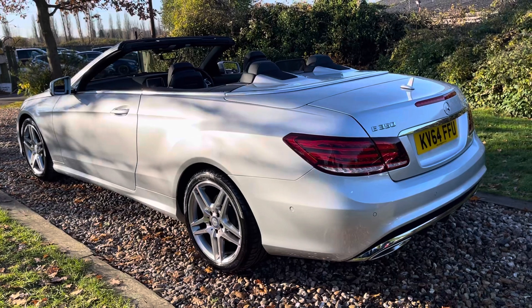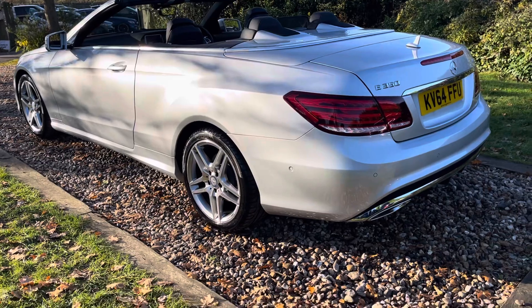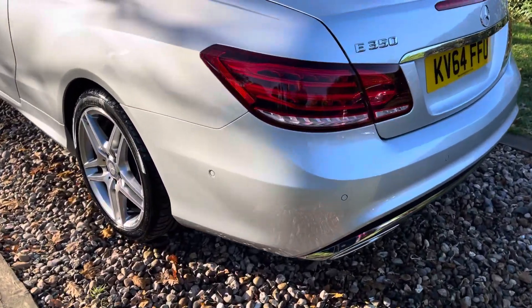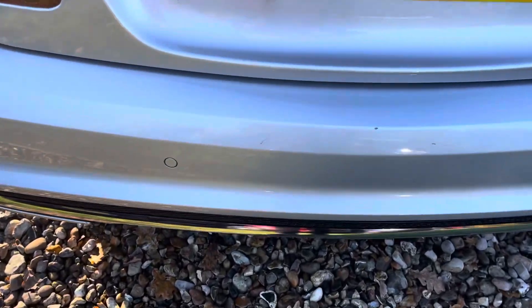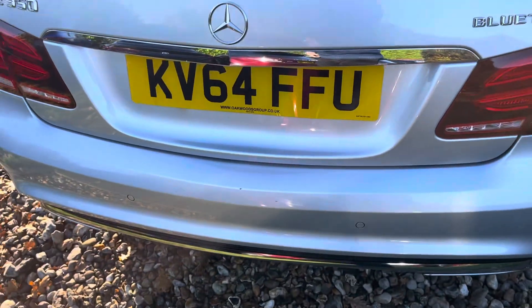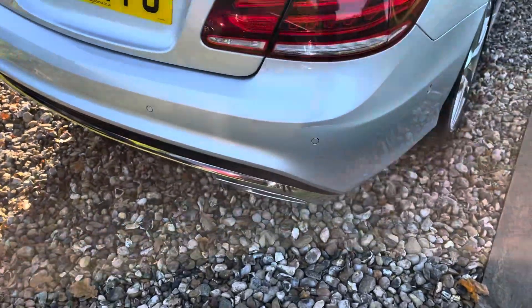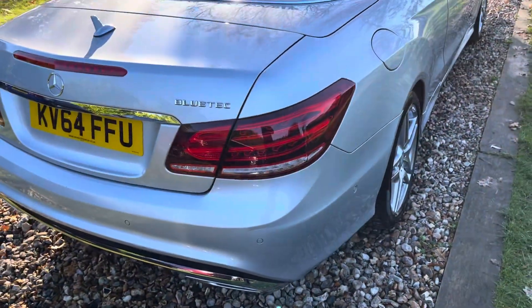We're back to this lovely E350 AMG Sport convertible. Round to the back of the car — LED rear lights, rear park sensing. There are a couple of little marks on that rear bumper apron, but we're not going to get involved; the car's going to be popular because of its provenance and price point. There's some marking that's been touched in by the previous owner — again, not getting involved because the car overall is in good condition.